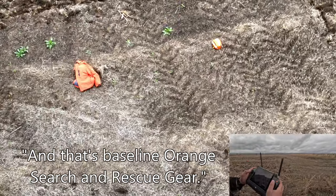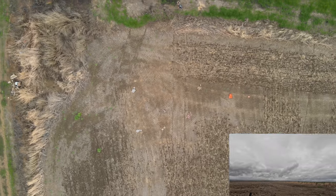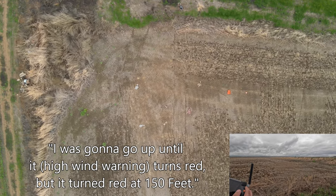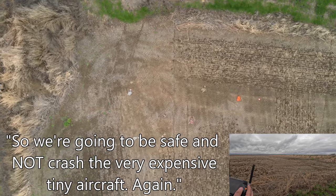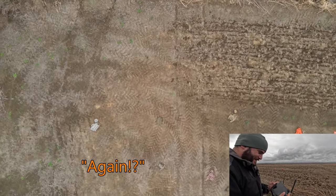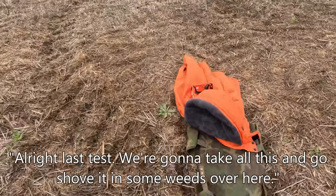My medical patch stands out — I might have to rethink that. It is the baseline. There's a huge search-and-rescue implication here. It turned red at 150 feet on the wind warnings, so I want to be safe and not crash the very expensive equipment again.